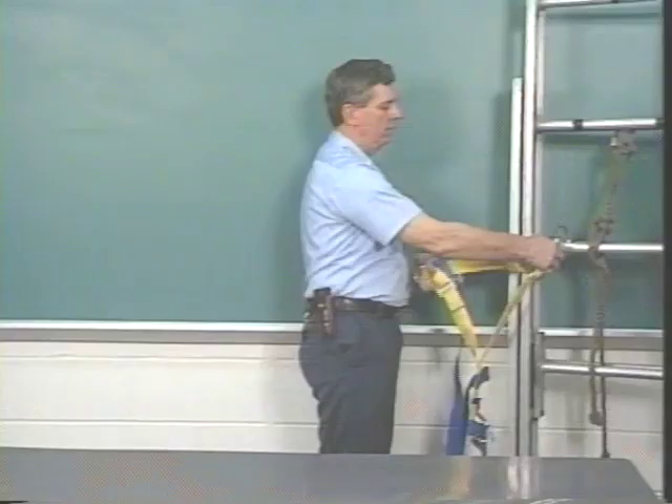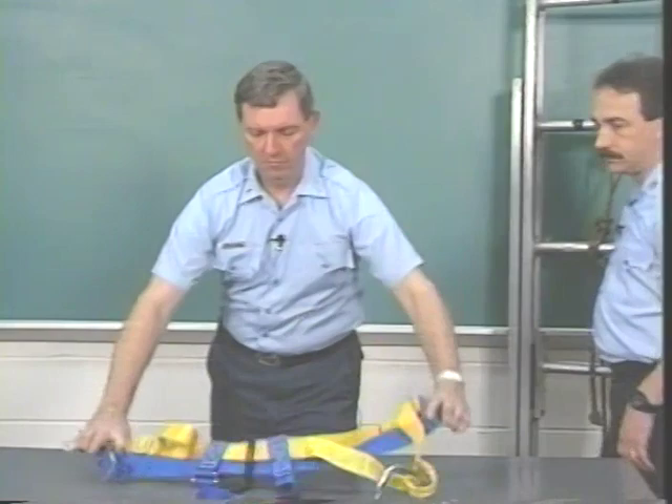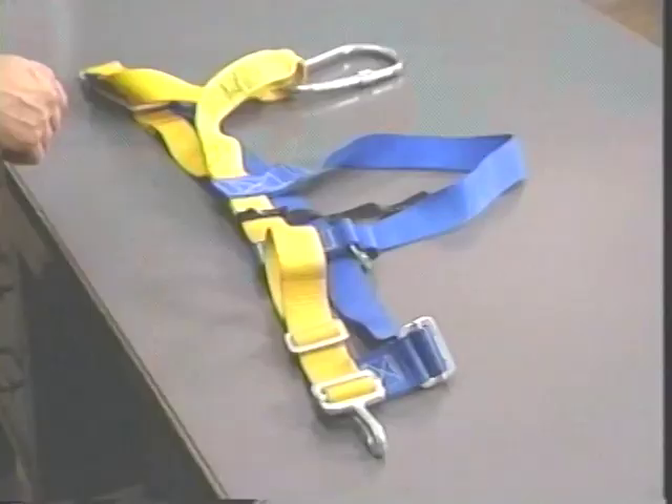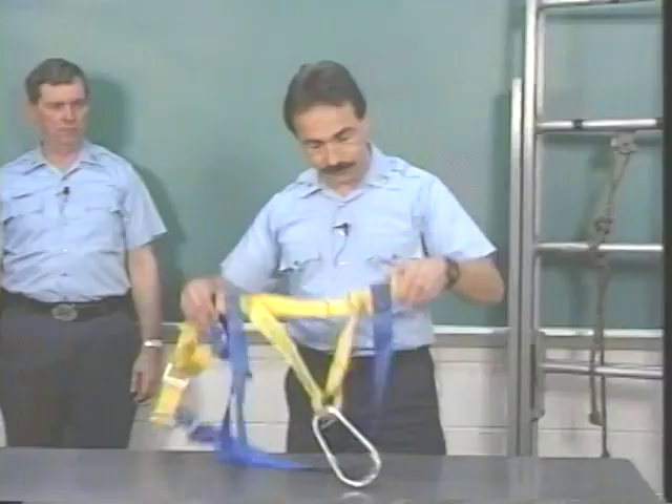Now that we know the parts of the harness, let's try and get a good fit. First, with your left hand, grab the D-ring, palm down. And with your right hand, grab the waistband near where the black hook support strap is sewn. Align the D-ring with the outside seam of your left pant leg, like so.